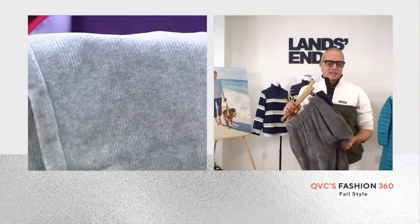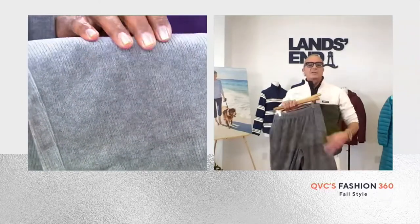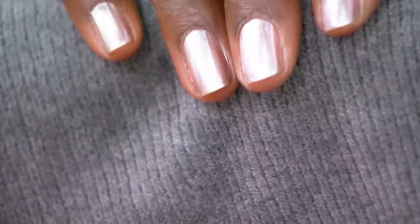Feel how comfortable that is — it's so soft, so cozy. It feels like cashmere on your legs. Really, really beautiful, great fabric. And it's the perfect introduction into fall.